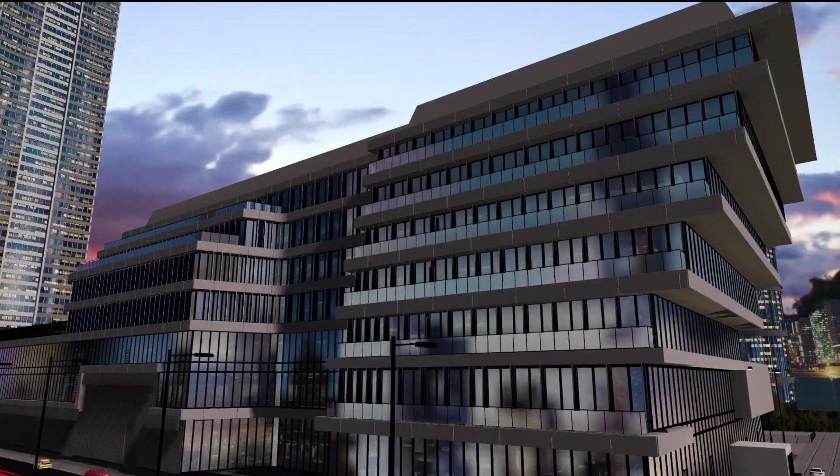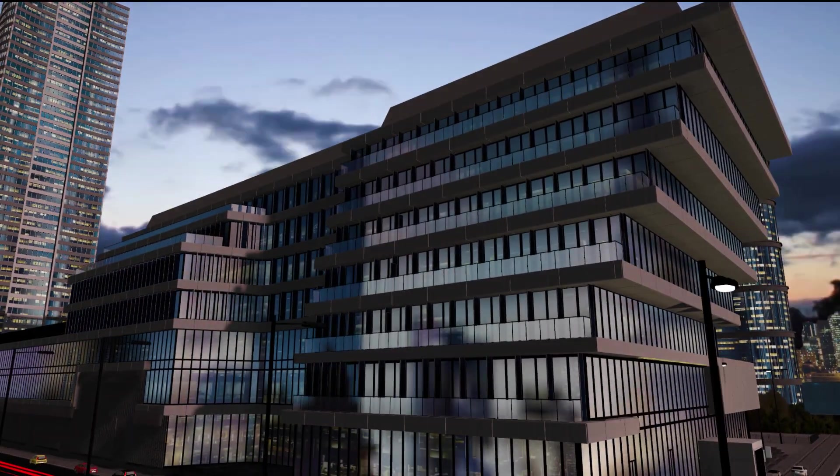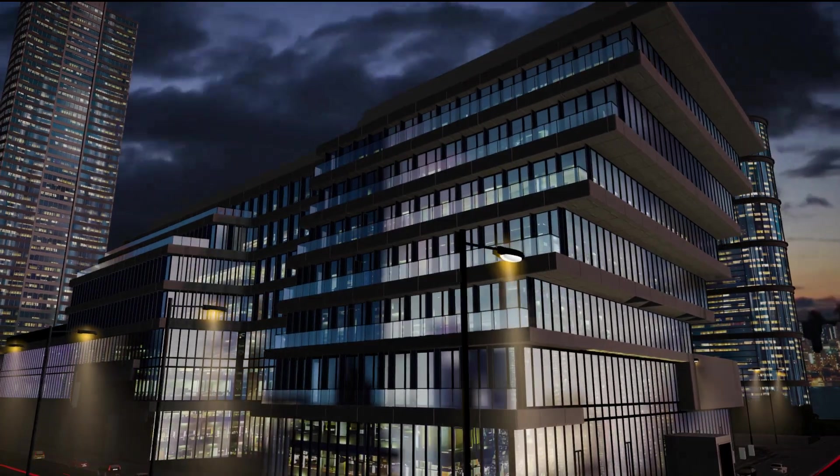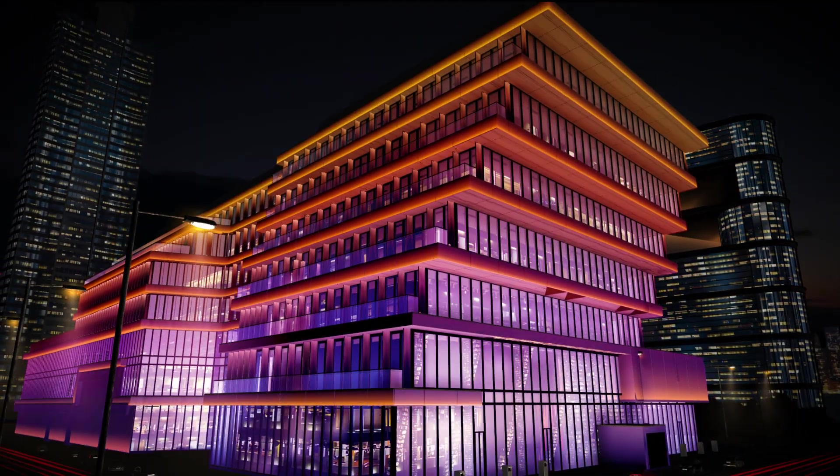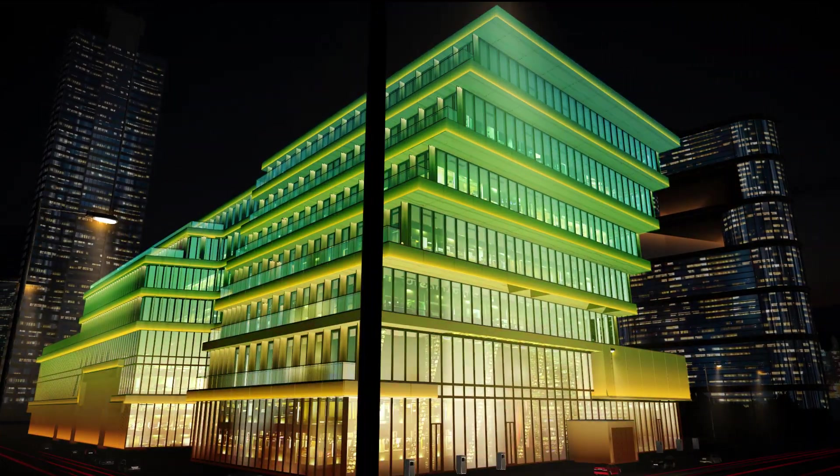Each architectural structure has the potential of becoming alive at night, dramatically transforming into a majestic landmark against the stars.